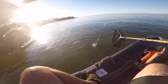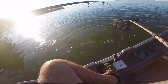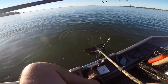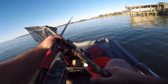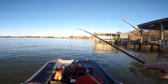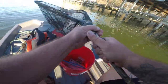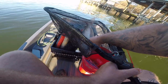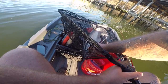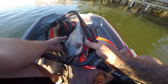Oh, come on, man. Yes! Oh man, he is heavy. Holy crap, he's heavy. Oh, my arm is worn out. Oh, that's a big one. That's a big one right there. Circle hook works perfectly. Holy cow. Oh yeah.